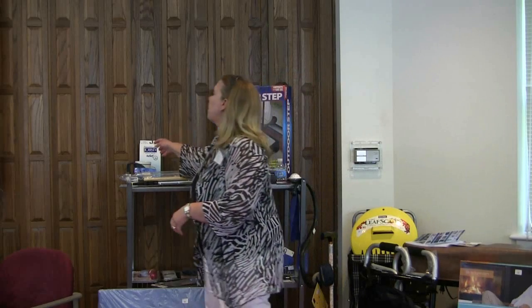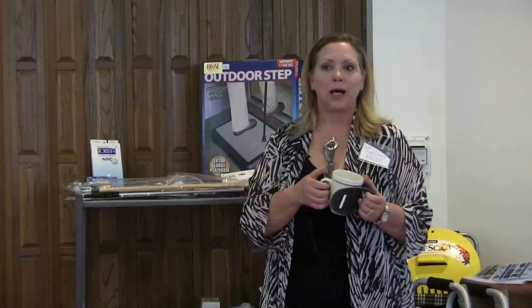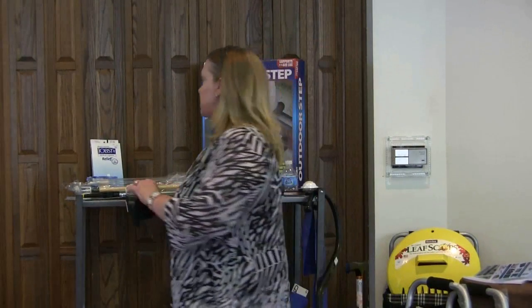Let's say someone gets up in the morning and they're a little bit weaker. They want to get their morning coffee and they are just not as stable holding the cup. You can get things like this so that you can have a little bit more stability when you are drinking — for someone that has had a stroke, or they've got carpal tunnel or arthritis and it becomes difficult.